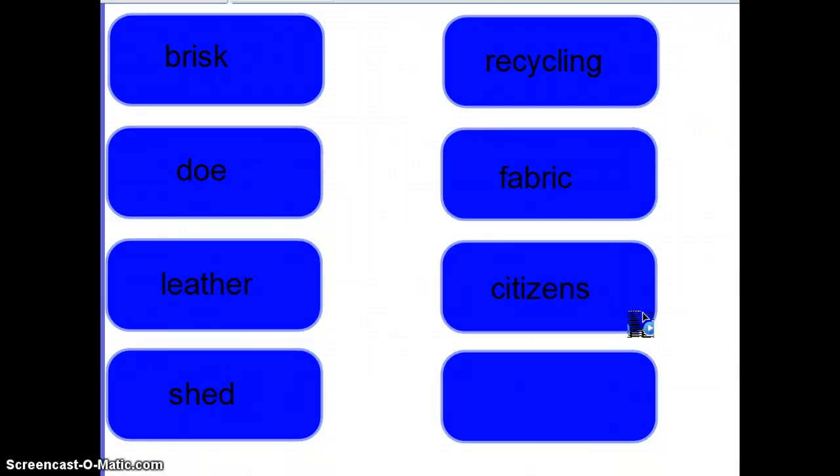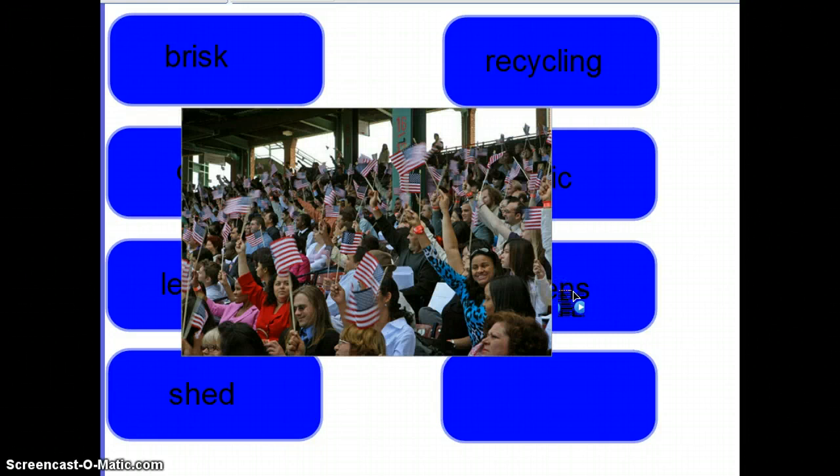Next word is citizens. Citizens are people who are born in a country, or who choose to live in and become a member of a country. So everyone in this classroom is probably a United States citizen, because you were either born in the country or you moved to the country and became a member. You may be a citizen of another country as well.